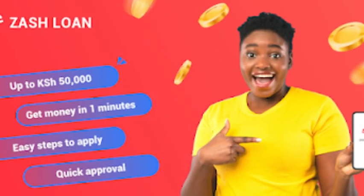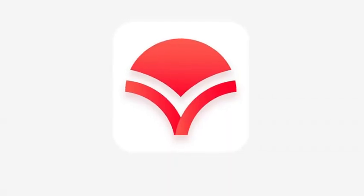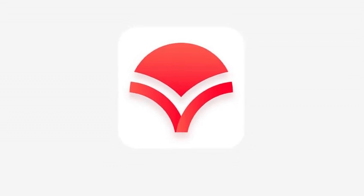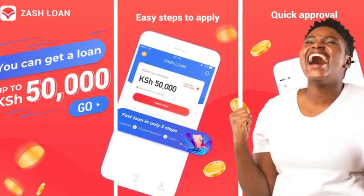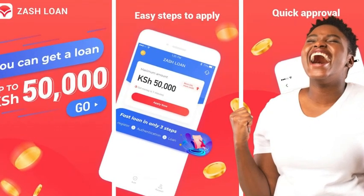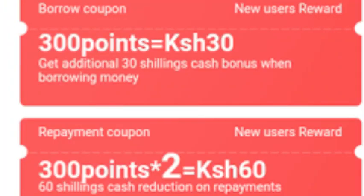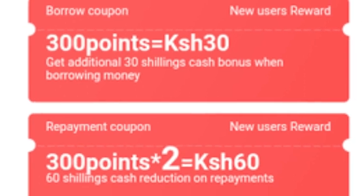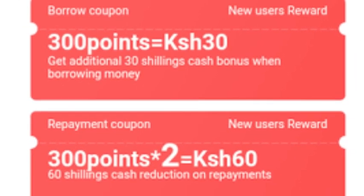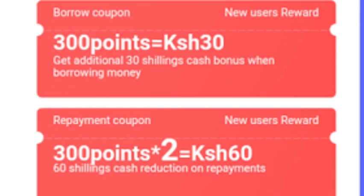Zash Loan App is a consumer lending platform under Zillions Credit Company Limited. The app offers personal loans of 500 Kenyan shillings to 50,000 Kenyan shillings under minimum credit score requirements. Zash is among the best and most genuine loan apps in Kenya as it disburses emergency loans with a 1% daily interest rate. Zash stands out through its discount marketing strategy of redeemable coupons that boost customers' limits during loan applications, and repayment coupons that reduce the loan figure during loan settlement.